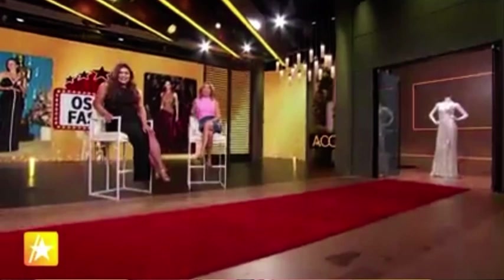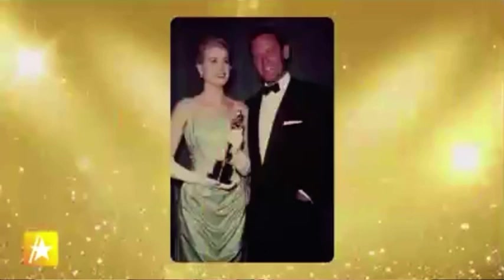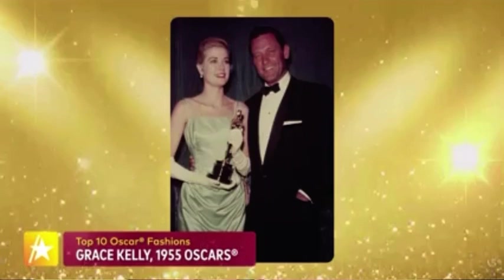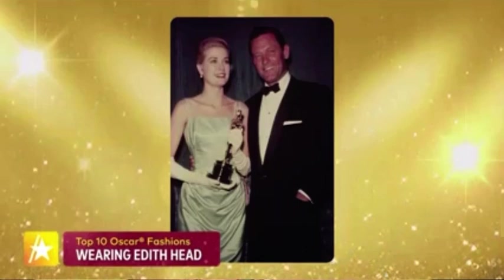At number six: Grace Kelly, going back to 1955. Grace Kelly walked so that Meghan Markle could run — she was a movie star who became a real-life princess when she married the Prince of Monaco. Before that, she won an Oscar wearing a champagne blue silk gown designed by legendary costume designer Edith Head. The fabric alone was estimated at about $4,000 — the most expensive gown in Oscar history at the time.